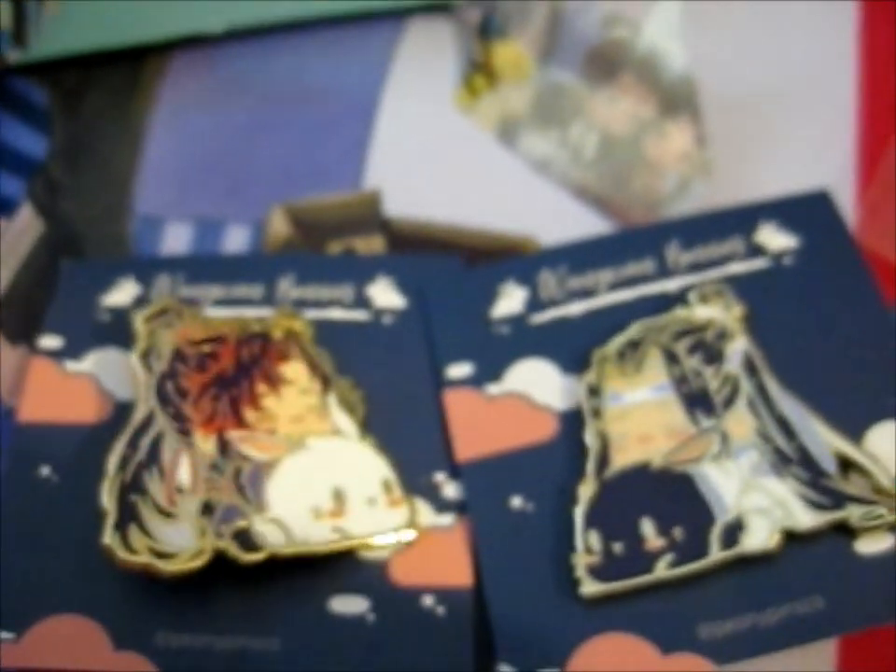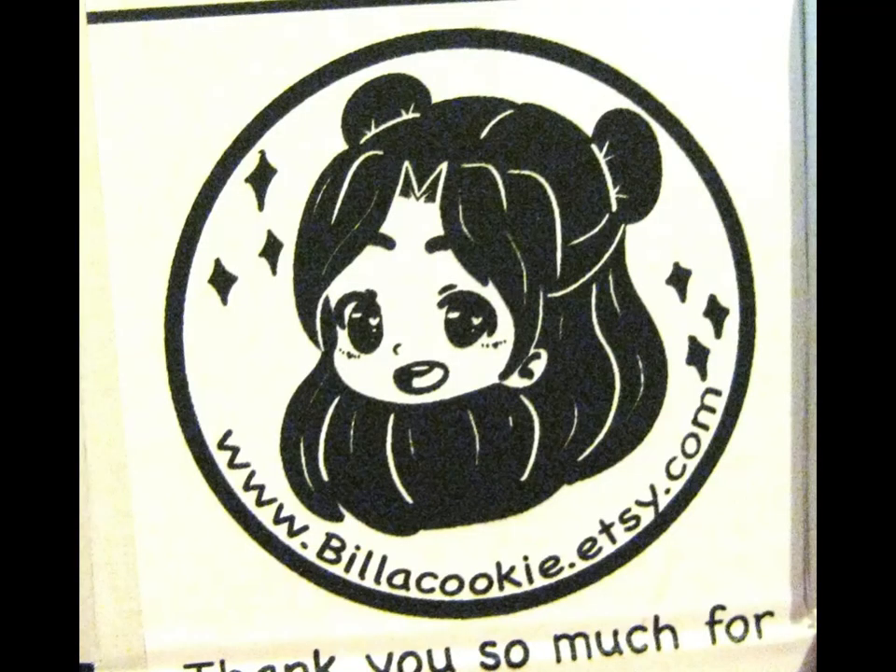Thank you for watching. Thanks for having more. I'll leave it over for notifications. Over and out. Bye! See you next time.